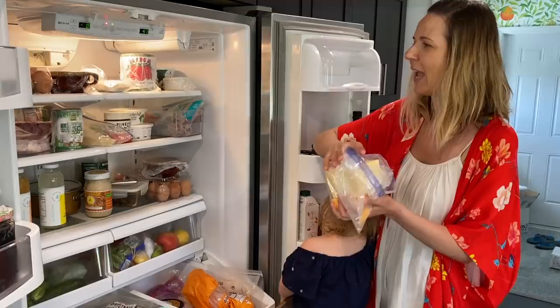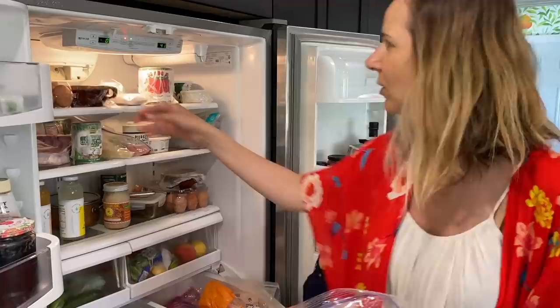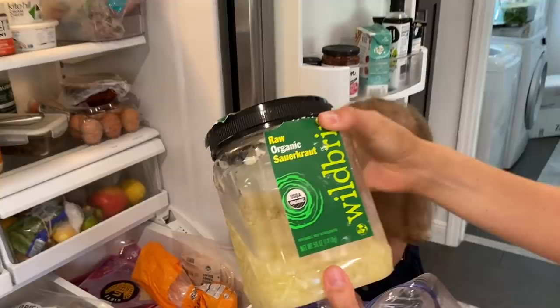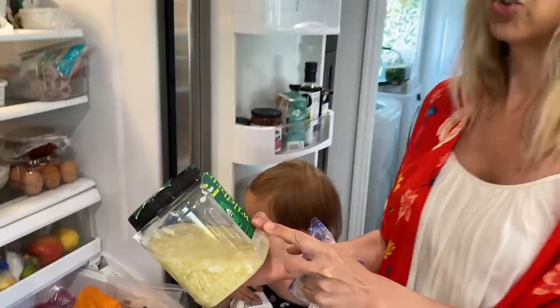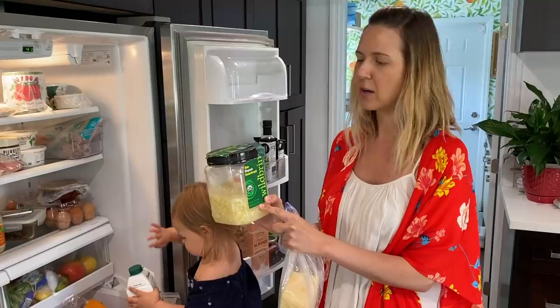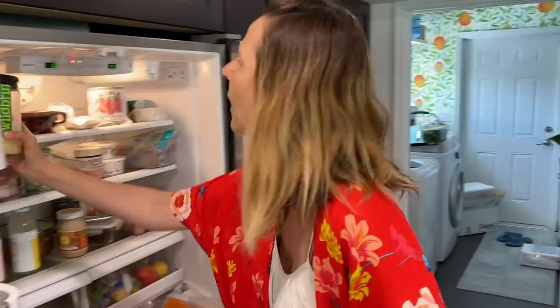Another thing that we eat all the time is the sauerkraut, and Rose loves it too. It's great to introduce that to little ones — I started introducing this to Rose when she was about 10 months old. It's fermented — that's the beauty of it. Naturally fermented sauerkraut, very important. Just salt and cabbage, that's it. Watch out for the ones that are shelf stable because they have vinegar in them.